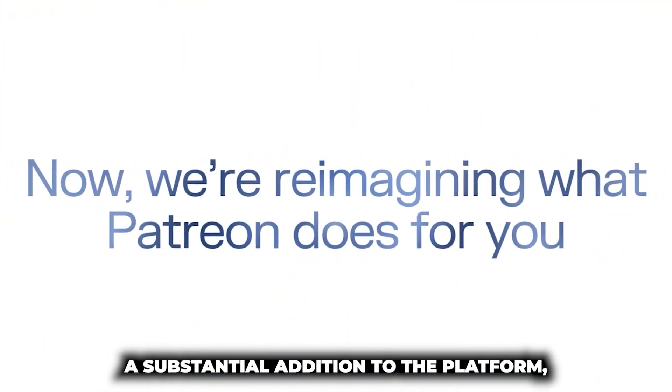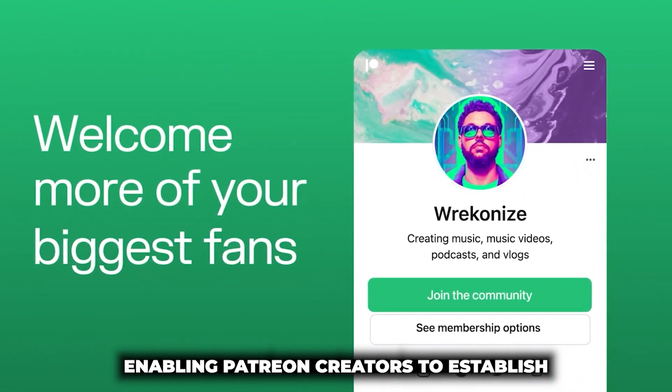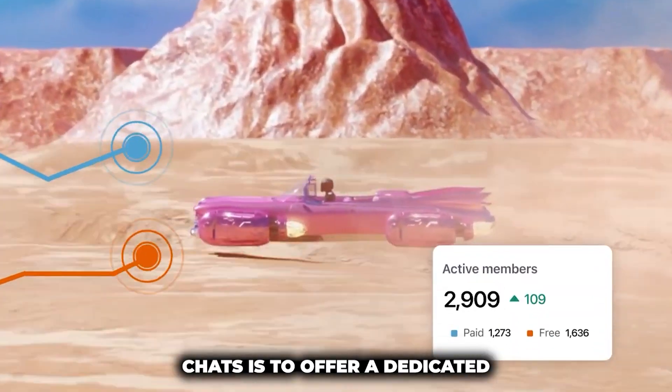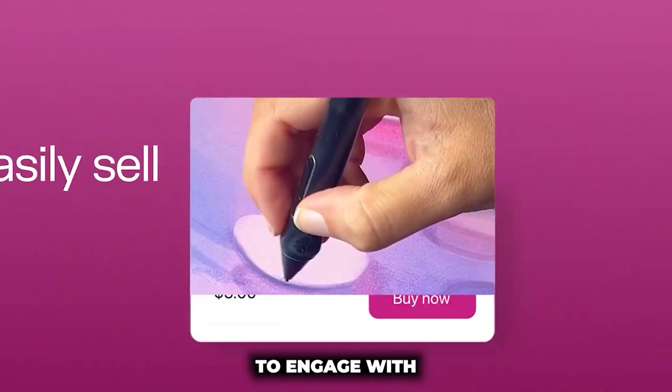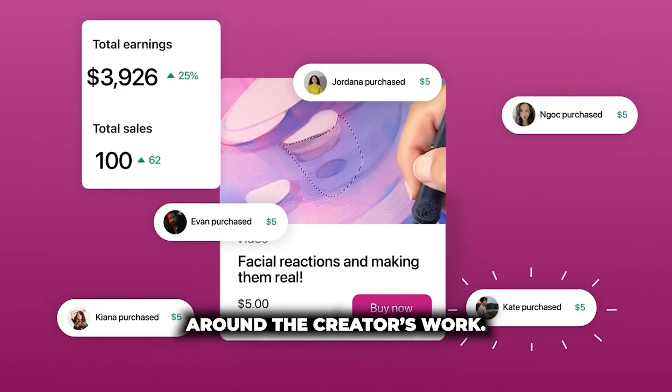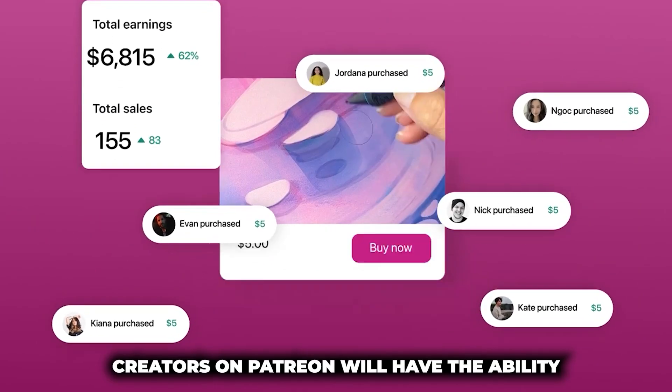This feature represents a substantial addition to the platform, enabling Patreon creators to establish and manage chat rooms for their supporters. The primary goal of Community Chats is to offer a dedicated and interactive space for fans to engage with both the creator and each other, fostering a sense of community around the creator's work.